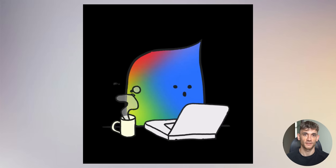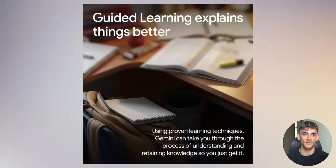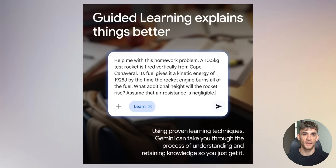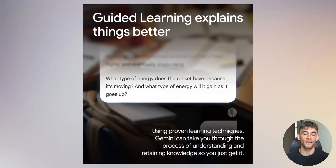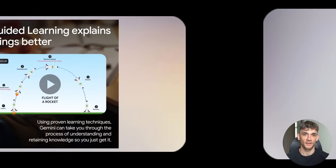Now let's talk about the new study features, because these are available to everyone, not just pro users. First is guided learning. This isn't just getting quick answers — it's like having a personal tutor. Gemini breaks down complex topics step-by-step, adapts explanations to your needs, and helps you understand the how and why behind concepts. Instead of just telling you the answer to a math problem, it walks you through each step and makes sure you actually understand the concept.